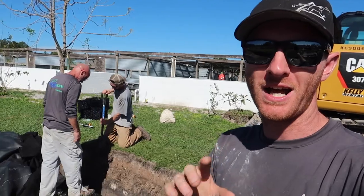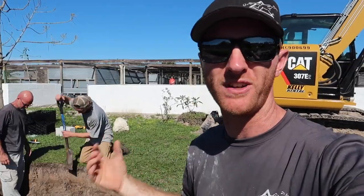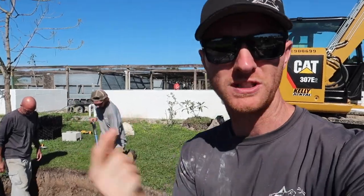Blocks are in and we're backfilling right now — the final step in this process. We're going to fill this thing up with water so that when we're gone for the next two weeks, we don't have any upheaval of this basin. And then we're slinging rock.